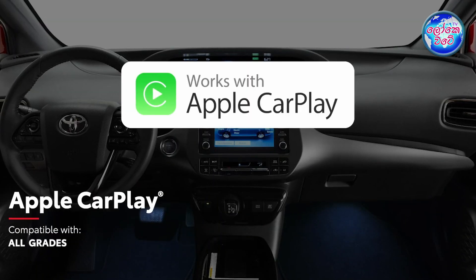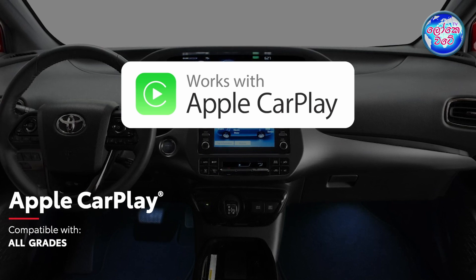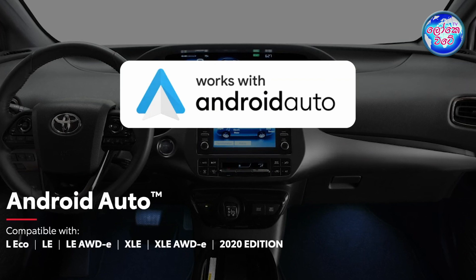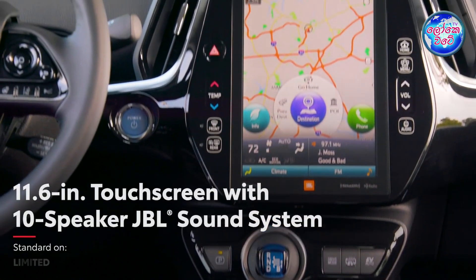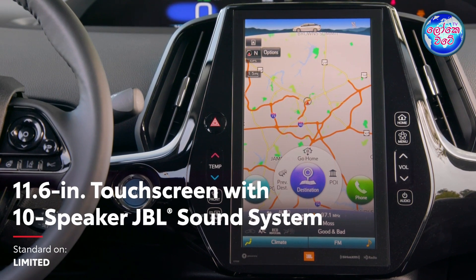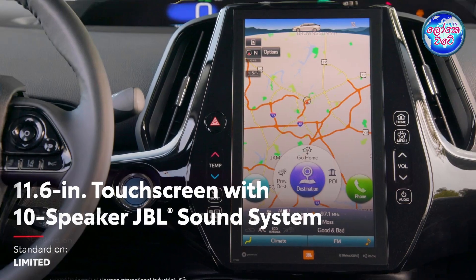We have a multi-media touch system with Apple CarPlay compatibility. We can also connect with Android Auto. In the Prius Limited version, we have a high touch screen in the multimedia system and we can connect with the JBL sound system.